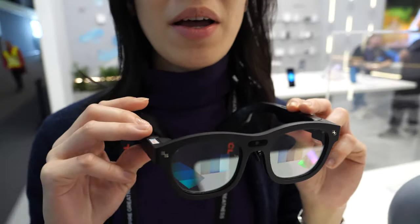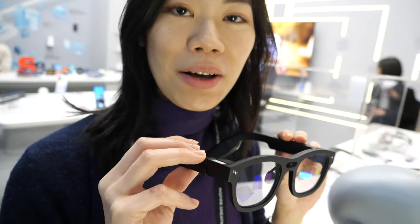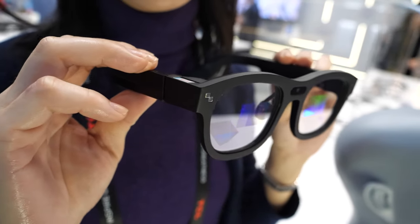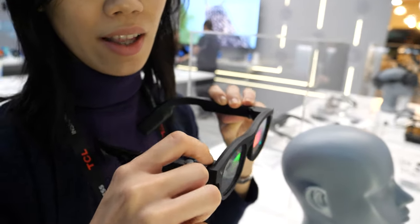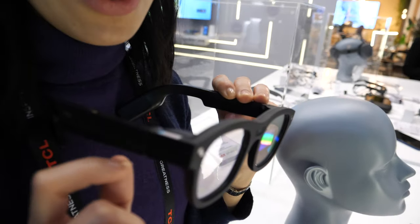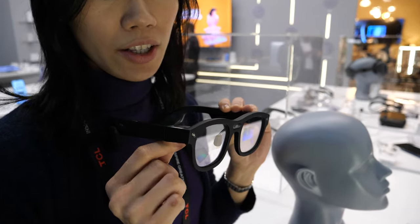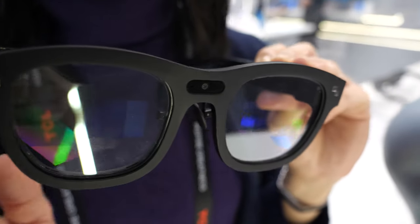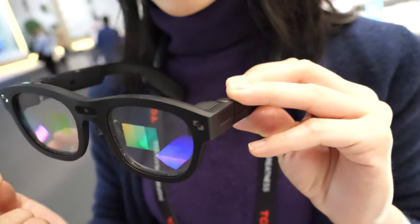Optical waveguide is the technology Google Glass used when they raised the concept of AR glasses ten years ago, but so far only RayNeo in the industry has achieved binocular full-color display. There is a lighting engine that projects color to the micro LED lenses through the waveguide — multiple layers of reflections within the lenses act like waves, which is why it's called waveguide. This way you can see through very transparent glasses while seeing a clear image and text displayed.